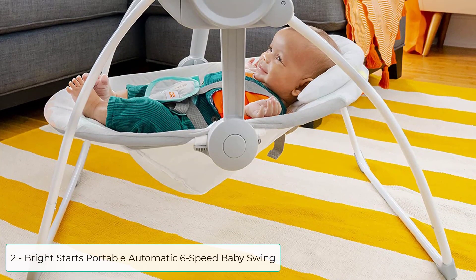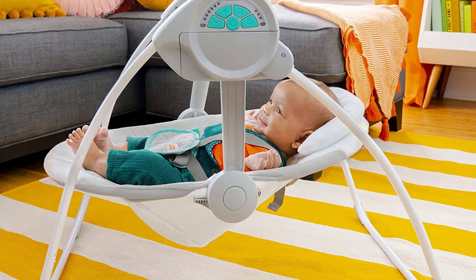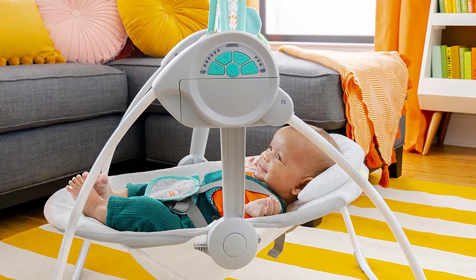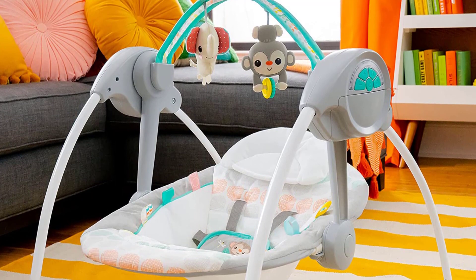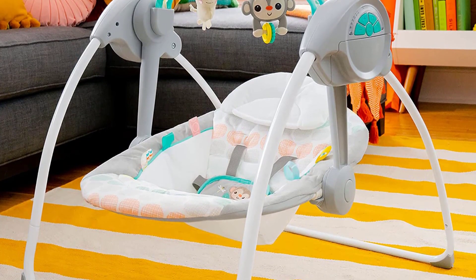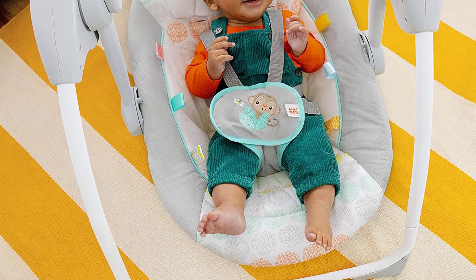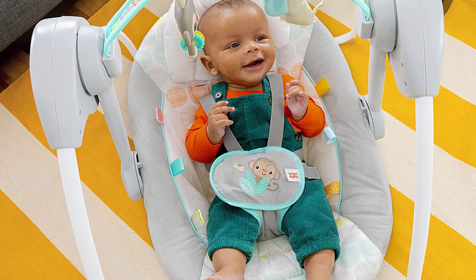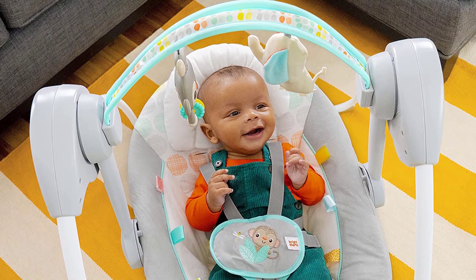At number 2 we have the Bright Starts Portable Automatic 6-Speed Baby Swing. The comfortable deep soothing seat includes 6 automatic swing settings and 2 recline positions depending on your baby's preference. Includes 2 toys for baby's entertainment on the removable toy bar. Soothing taggies engage baby's busy fingers. The whisper quiet swing motor won't disturb baby, while true speed weight-sensing technology keeps baby at the perfect swing speed. Swing time is song time with 10 cheerful melodies included.